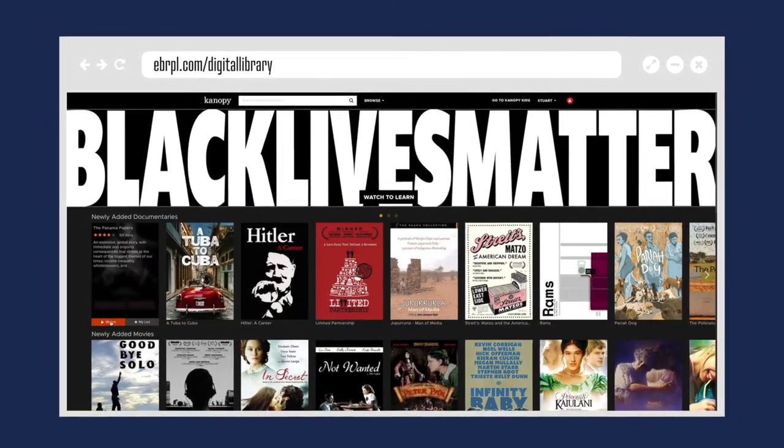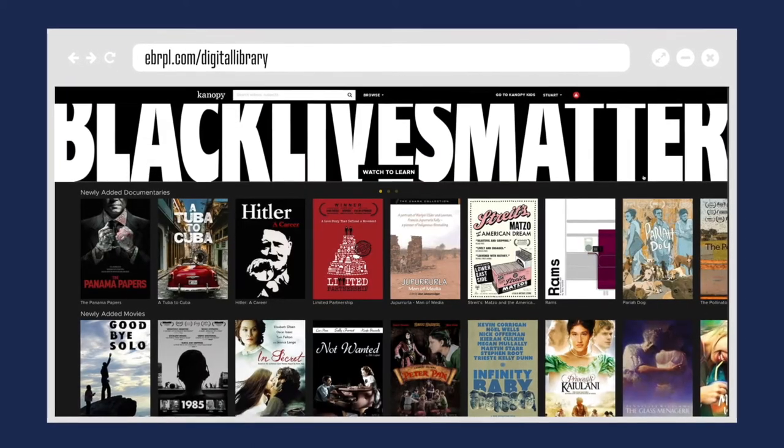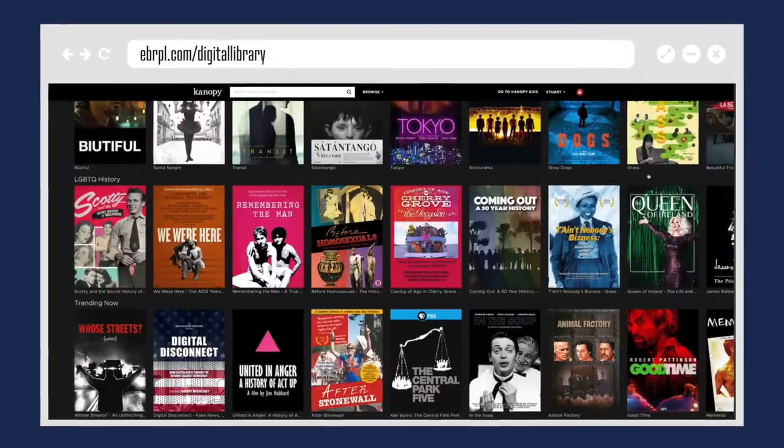How does it work, you ask? You get 10 credits per month, but there's a wide variety of documentaries and films available for free.